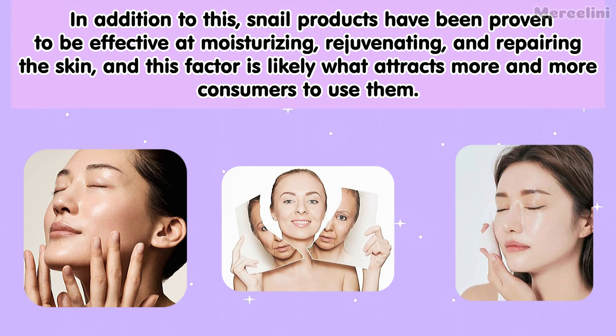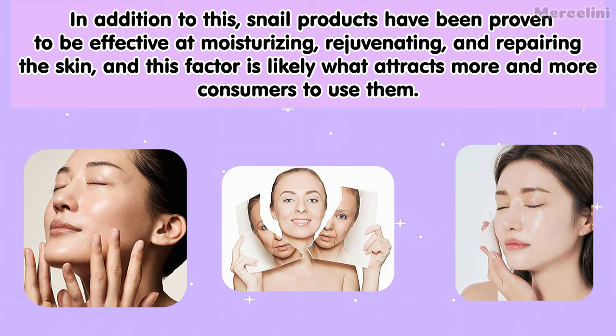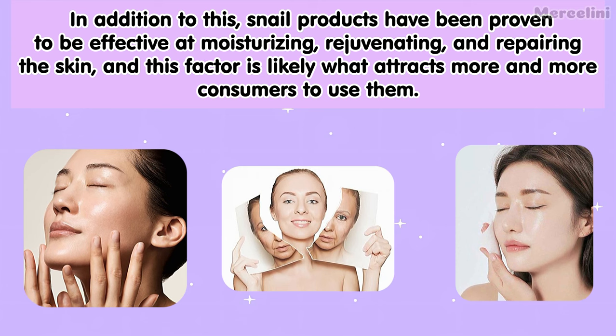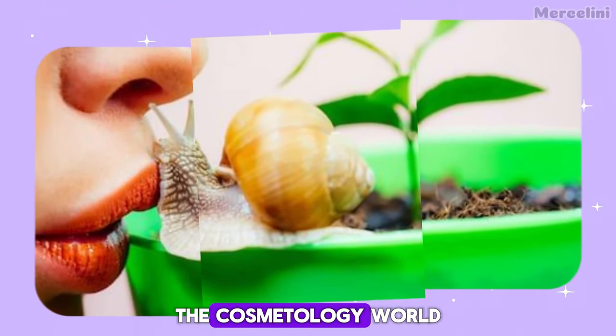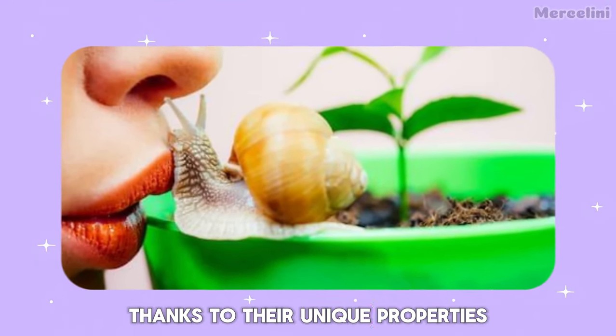In addition to this, snail products have been proven to be effective at moisturizing, rejuvenating, and repairing the skin, and this factor is likely what attracts more and more consumers to use them. Snails are now an integral part of the cosmetology world thanks to their unique properties.